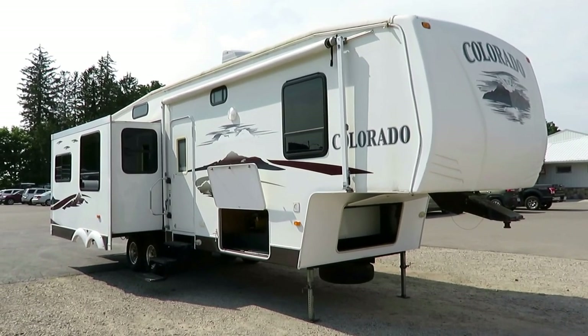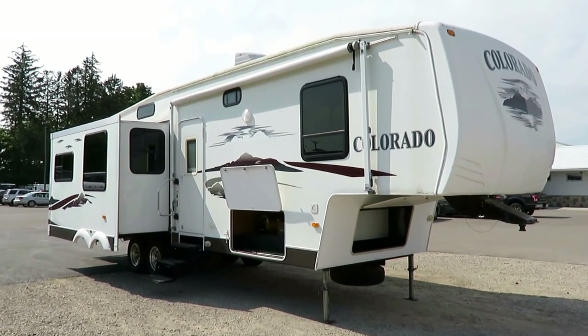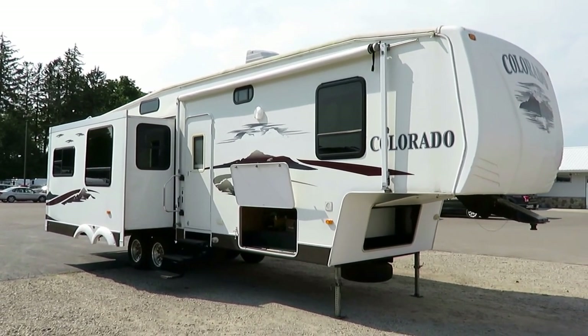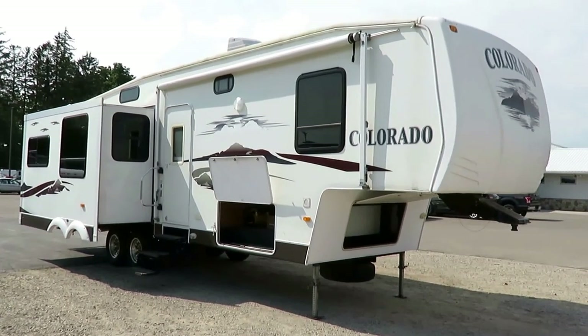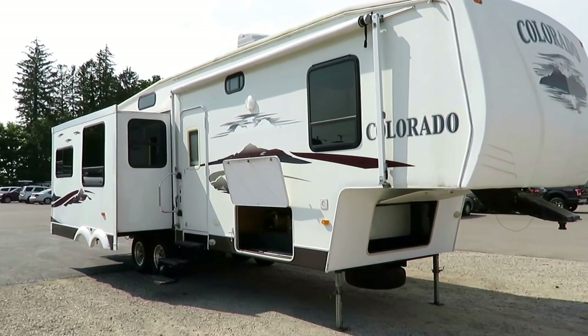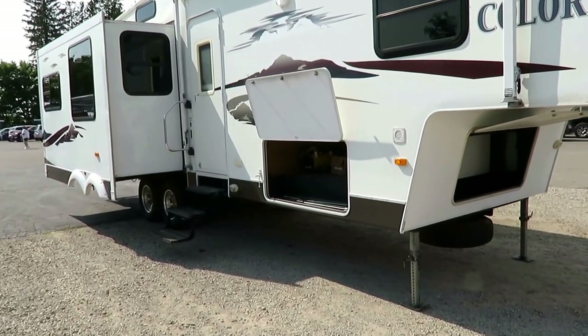Old Dutchman Colorado just came in here at Halet RV of Coldwater, Michigan. If you'd like to see if we have this in stock and available, please visit the link in the YouTube video description. If you're not on YouTube, congratulations — you're probably already on our website. We'll have pricing and everything published for you there.